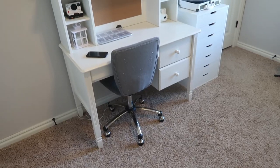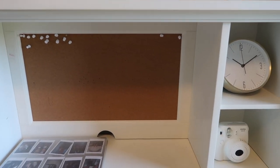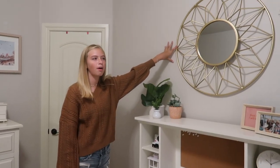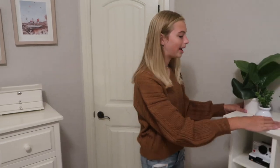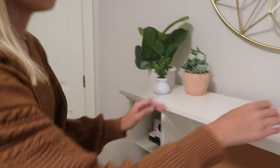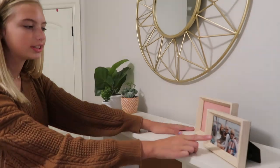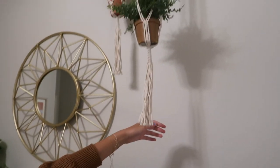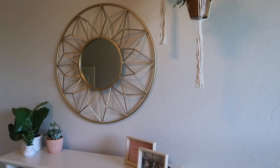Moving on — this is my desk area, another one of my favorite spots. I have this mirror from Hobby Lobby; it's supposed to look like a sun and it's a gold light-wood color which is exactly what I wanted. I have a little arrangement of plants — these are from Hobby Lobby and these are from Target. I just think they're so cute; I wanted a lot of green in my room. I also have the same frames as up on the wall, from Target, with some cute pictures. My dad helped me hang these macrame plant hangers from Amazon, and the plants in them are from Hobby Lobby.